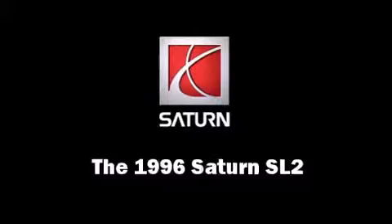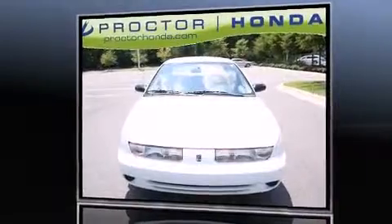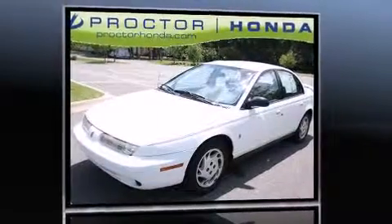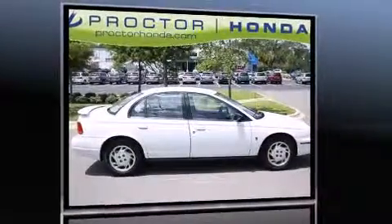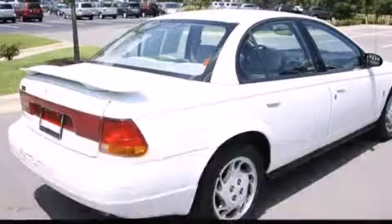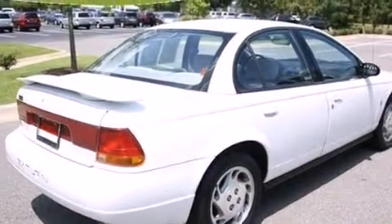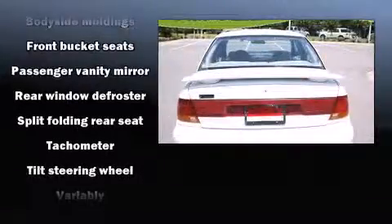The 1996 Saturn SL2. This four-door sedan has not yet reached the 20,000 mile mark. It features an automatic transmission, front-wheel drive, and an efficient four-cylinder engine. Top features include a split folding rear seat, a tachometer, and variably intermittent wipers.